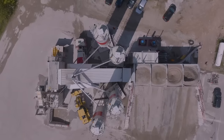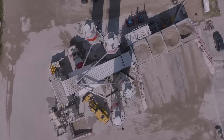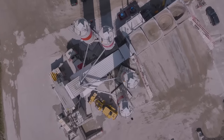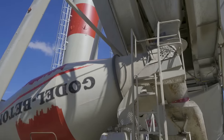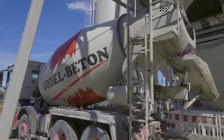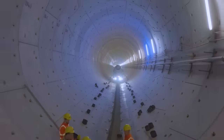In den Bunkern lagern die verschiedenen Zuschlagstoffe. Über Förderbänder gelangen diese in die Mischanlage. Das Gemisch besteht aus Kies, Sand, Wasser, Zement und Flugasche. Der fertige Beton wird dann in die Fahrzeuge gepumpt, die ihn sofort zur Einbaustelle in die Tunnelröhren fahren.